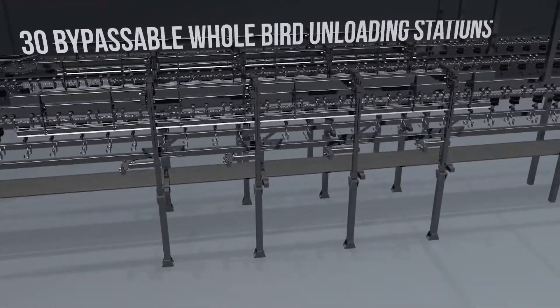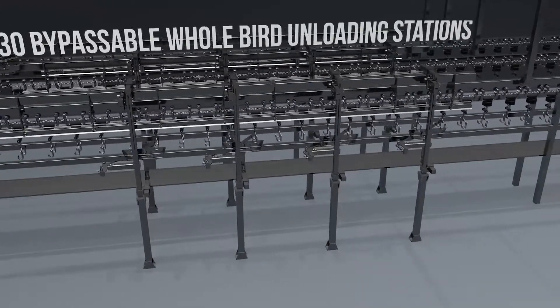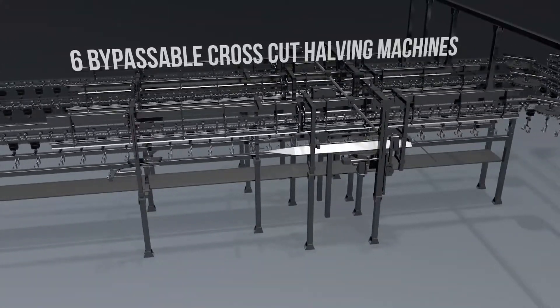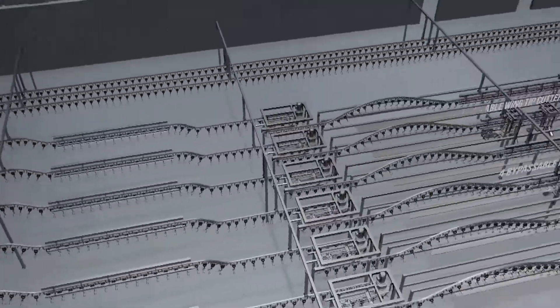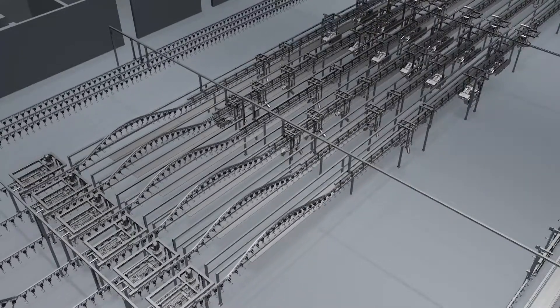After grading and selectively unloading, the remainder of the whole birds stay on the lines and travel to the bypassable cross-cut halving machines to selectively produce wing-on front halves for breast deboning. Finally, all six lines converge in one common area, where the final cut-up of the remaining birds takes place.